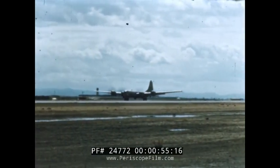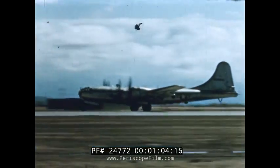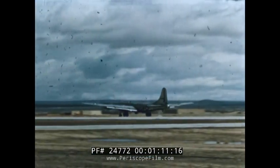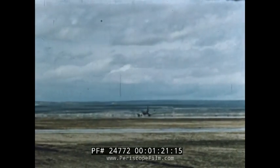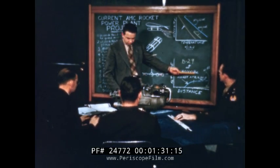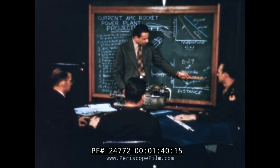The takeoff problem of military aircraft is one which widely affects the performance, utility, and efficiency of the United States Air Force. In order to attain the maximum possible speed, range, and payload in each aircraft model, runway lengths have been continually increased. In some cases, high aircraft gross weights have dictated runway lengths exceeding those economically feasible. The solution is to provide additional thrust during takeoff. A study by the engineering division of the Air Materiel Command indicated that, compared with other methods of providing auxiliary thrust, rocket power plants have several outstanding advantages in performance and logistic considerations.